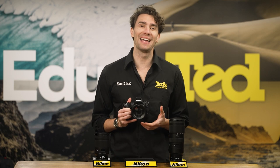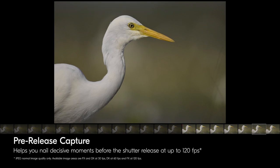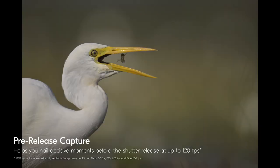Even the quickest of us can take a moment to react, but with the Nikon Z8, this doesn't mean you have to miss the moment, thanks to pre-release capture, which will capture up to one second prior and up to four seconds after the shutter is fired, as long as it was half-pressed.